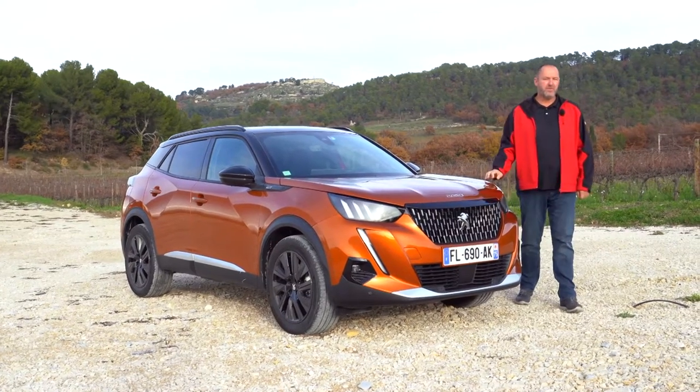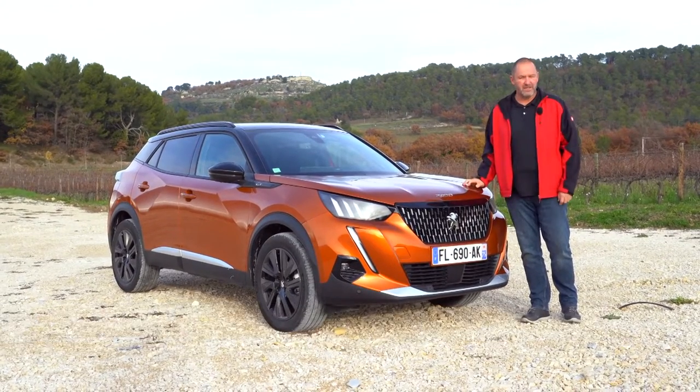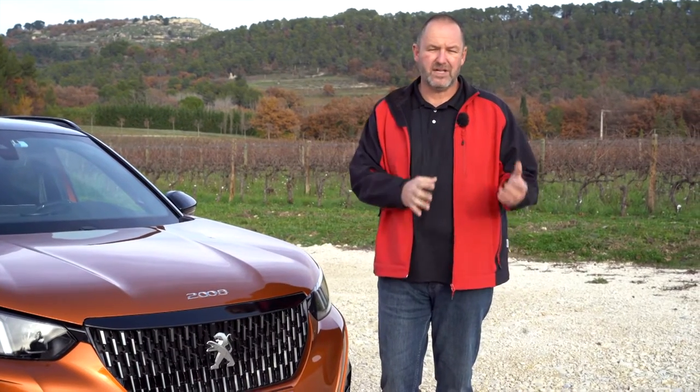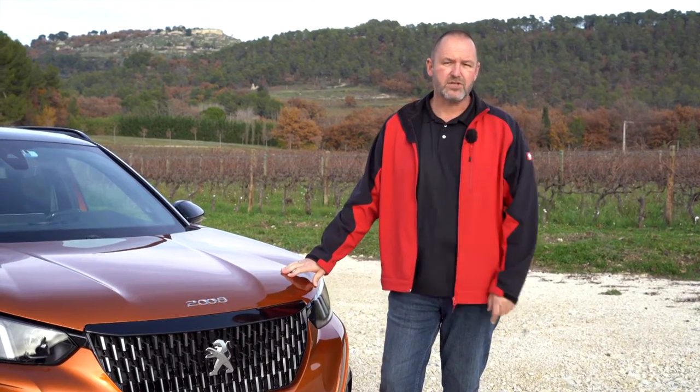Peugeot just launched the new 2008. The car has changed a lot. When you look at the predecessor, it went from a crossover now into a real SUV. Today we'll have a closer look at how the car drives, how it behaves, what about driver assistance and safety systems, what about the consumption - we're going to find out today. And we will have a closer look at the electric version as well.